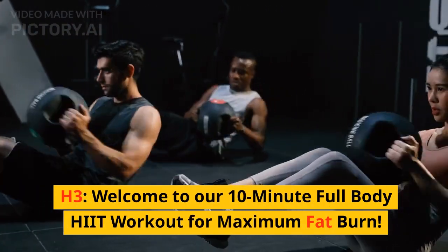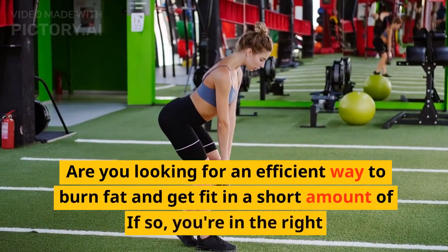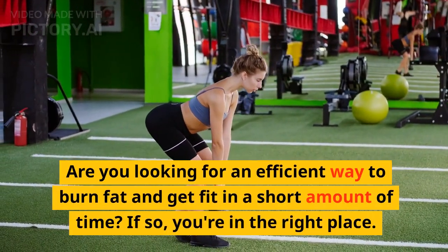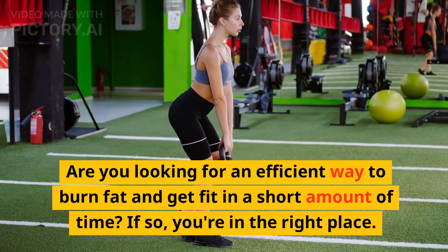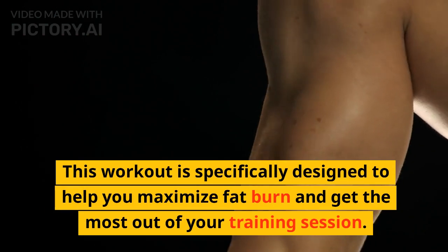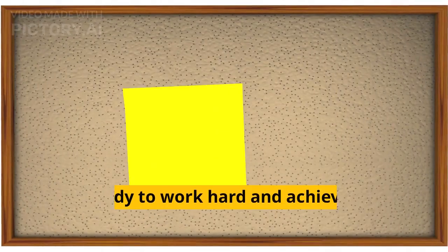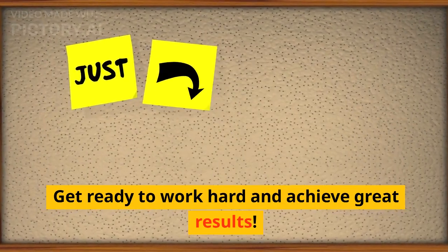Welcome to our 10-Minute Full Body HIIT Workout for Maximum Fat Burn. Are you looking for an efficient way to burn fat and get fit in a short amount of time? If so, you're in the right place. This workout is specifically designed to help you maximize fat burn and get the most out of your training session. Get ready to work hard and achieve great results.